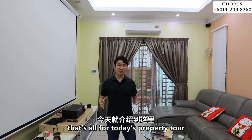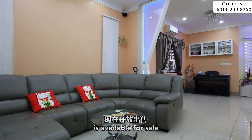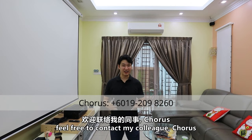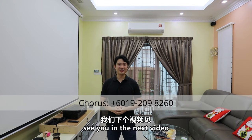That's all for today's property tour. This beautiful three-storey semi-D in Mesra Terrace is available for sale. If you're interested, feel free to contact my colleague Chorus for a private viewing session. My name is Wenxiang and I will see you in the next video.